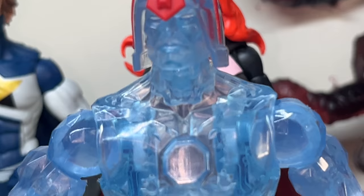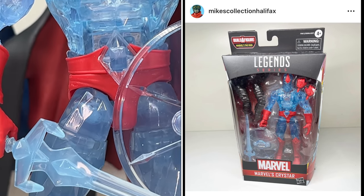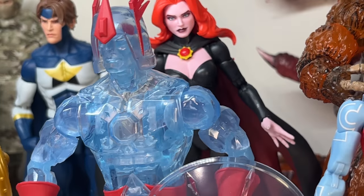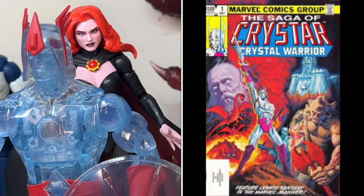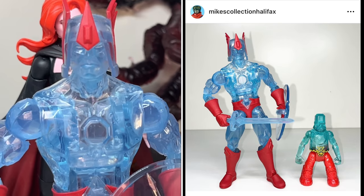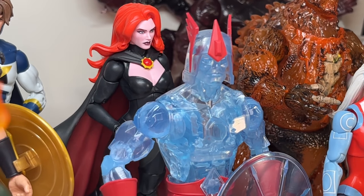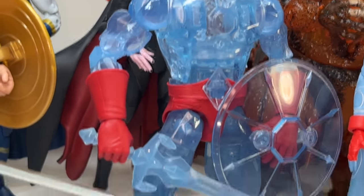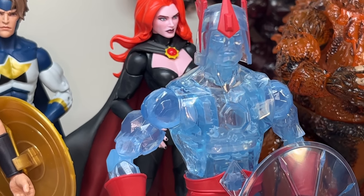Crystar the Crystal Warrior — if you're not familiar with him, he's a Marvel character who doesn't show up in comic books very often. He had a very short-lived series of less than 20 issues back in the 80s and a very short-lived toy line. I actually have some of the original Crystar figures from the 80s in my collection. Just the idea of bringing back this old character and including him in Marvel Legends is really neat, and it's really well done. I love the translucent blue. He's definitely a contender for me.